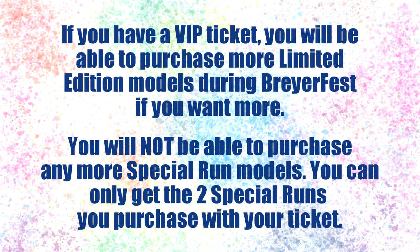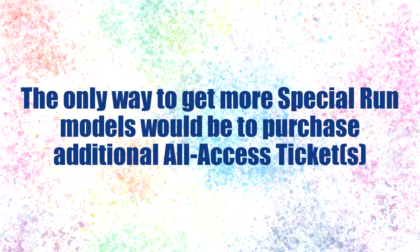If you have a VIP ticket and you want more limited edition models, you will likely be able to purchase them during BriarFest like all other ticket holders. You will not be able to purchase more special run models, however — you will only get those first two models you purchased. Unless, of course, you decide to purchase all access tickets in addition to your VIP ticket, in which case you can purchase special run models with those tickets.